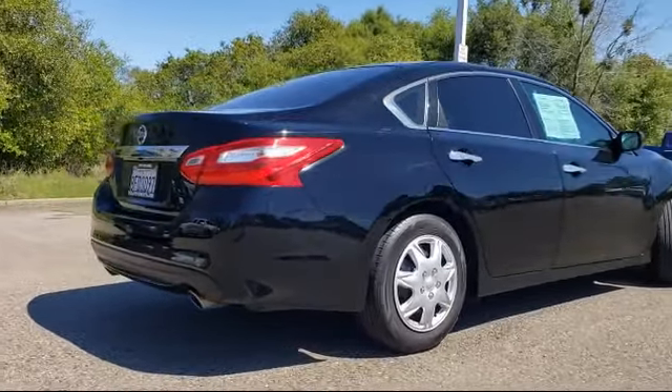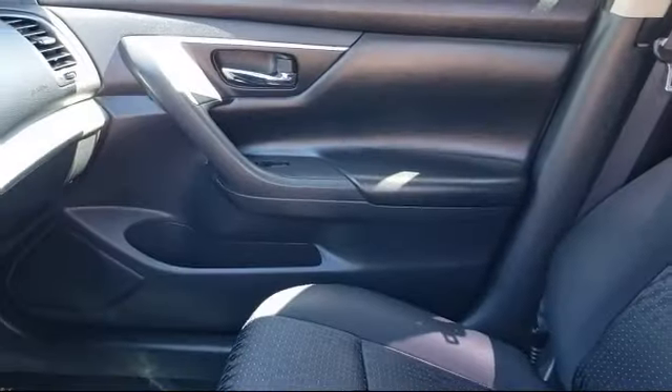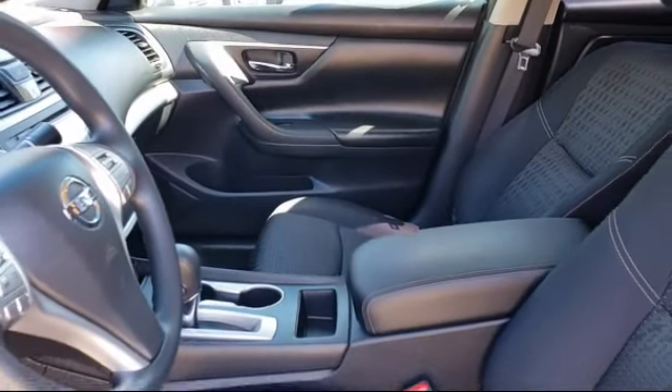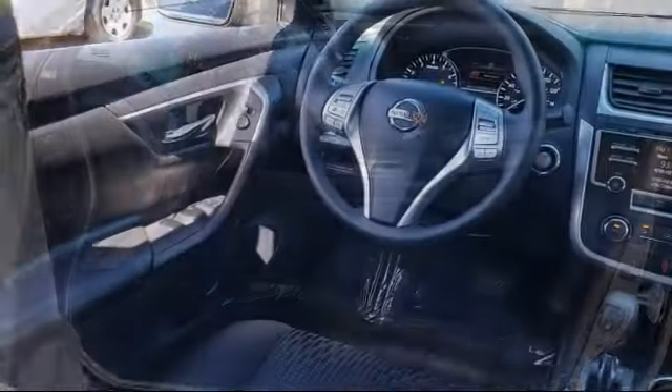For nearly 20 years, folks from all over California have depended on Folsom Chevy, and it's easy to understand why. First, they find the best pre-owned vehicles, and then have each checked bumper-to-bumper by their factory-trained service department master mechanics.